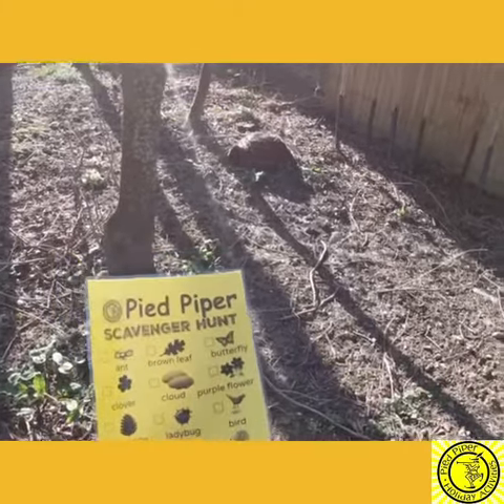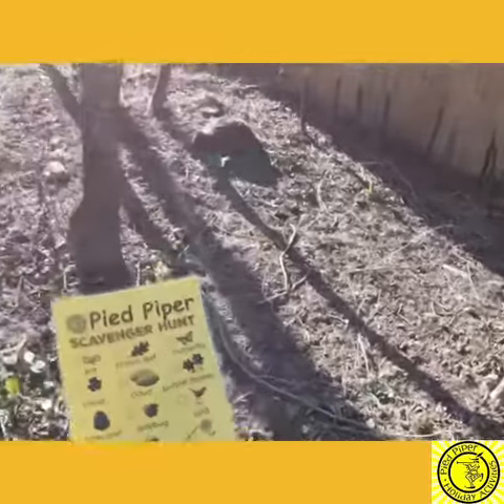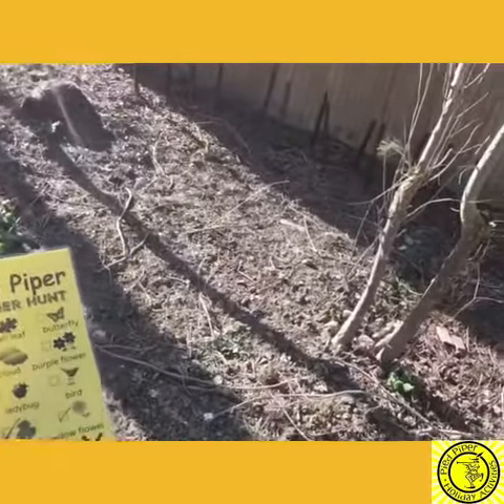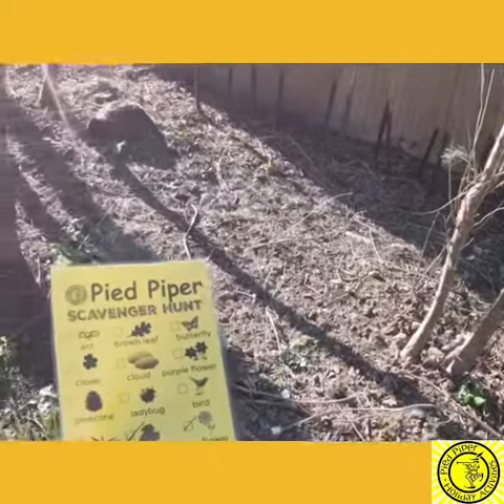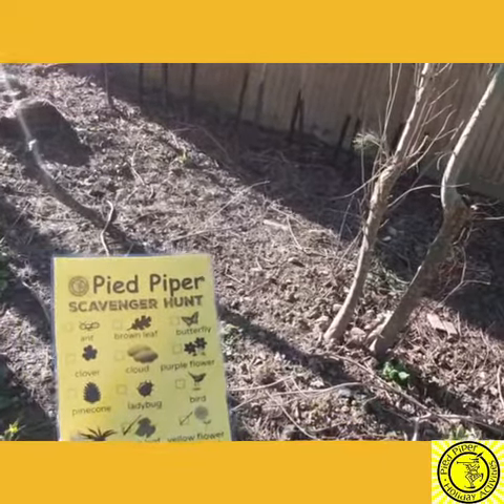If you are also taking part in our lego challenge today, you could always get somebody to hide your lego animals out in your garden for you to go and find. Let us know how you get on — post your videos and photos in the comments below. See you tomorrow!